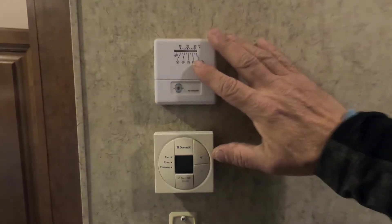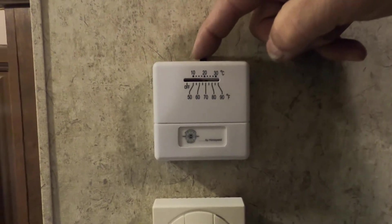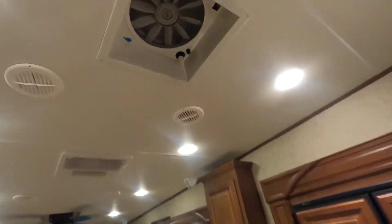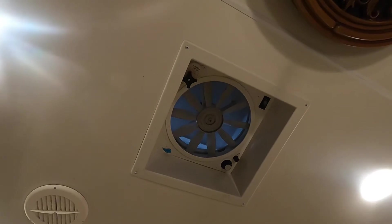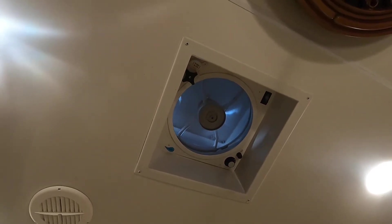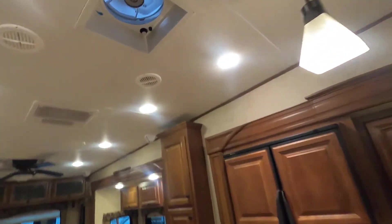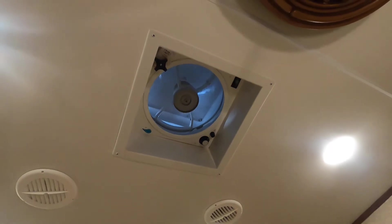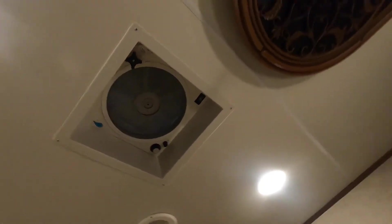Coming up the hallway on your left: this is not a thermostat — this is your MaxxAir vent control. Turn it from zero up to 20 and the MaxxAir vent will start cranking open and the exhaust fan will turn on. To close, turn it back down to zero and it will automatically crank closed and shut off the fan.